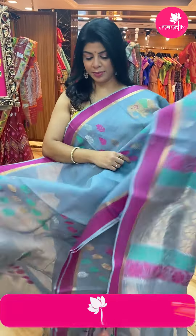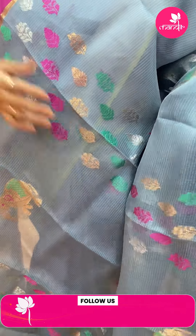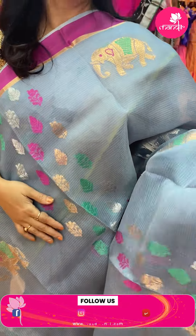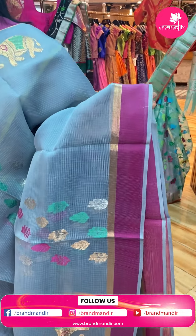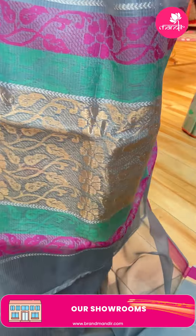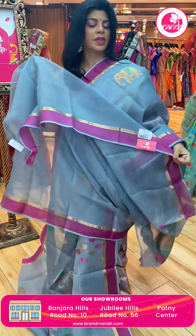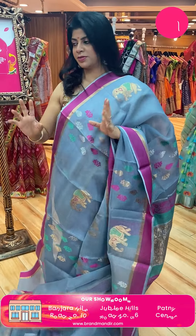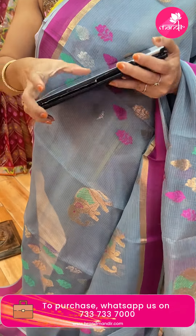Next saree — grey and pink. Elephants, florals, and leaves. Border — contrast border, pink colour with one-inch tissue. Pallu — florals and vines. Meena kari borders — pink and green borders. Blouse — running blouse, self plain with border. You can go for contrast pink or magenta colour blouse. Price: 12,150. DZ759 is the code.